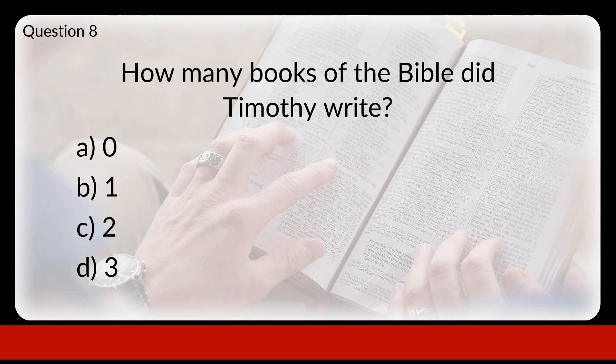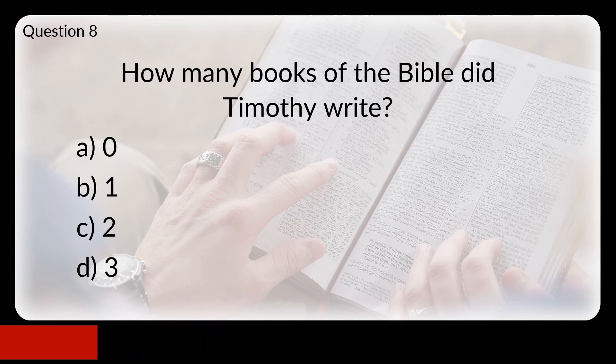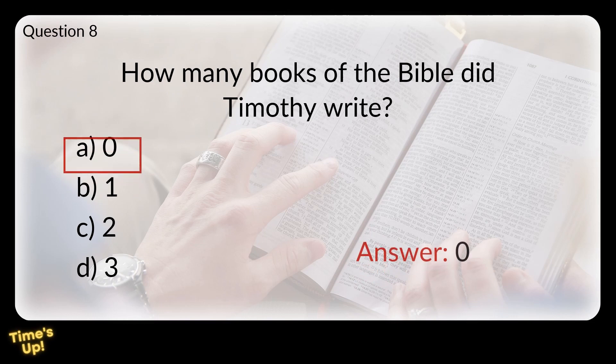Question 8. How many books of the Bible did Timothy write? Did he A: write none of them, B: write one, C: write two, or D: write three? The answer is zero. There are books called 1 and 2 Timothy, but these were written by Paul.